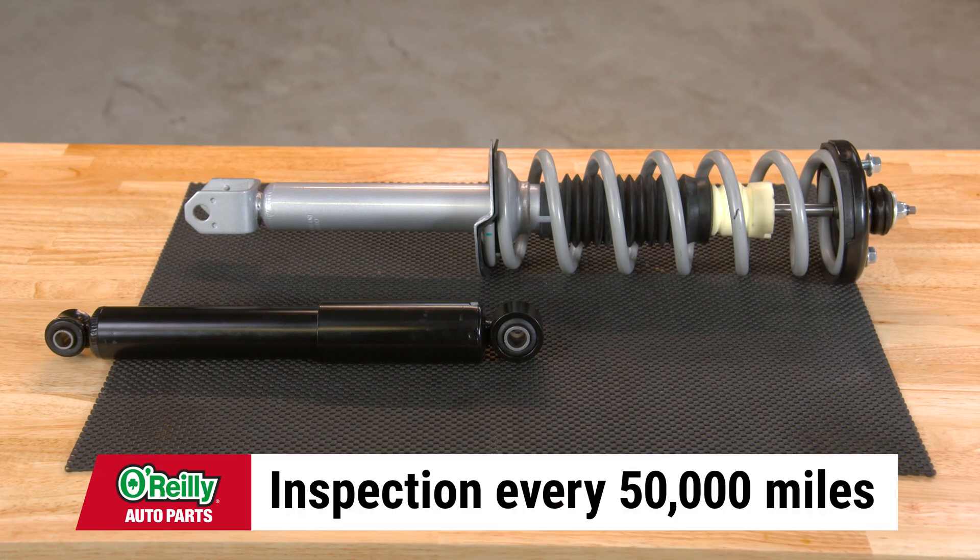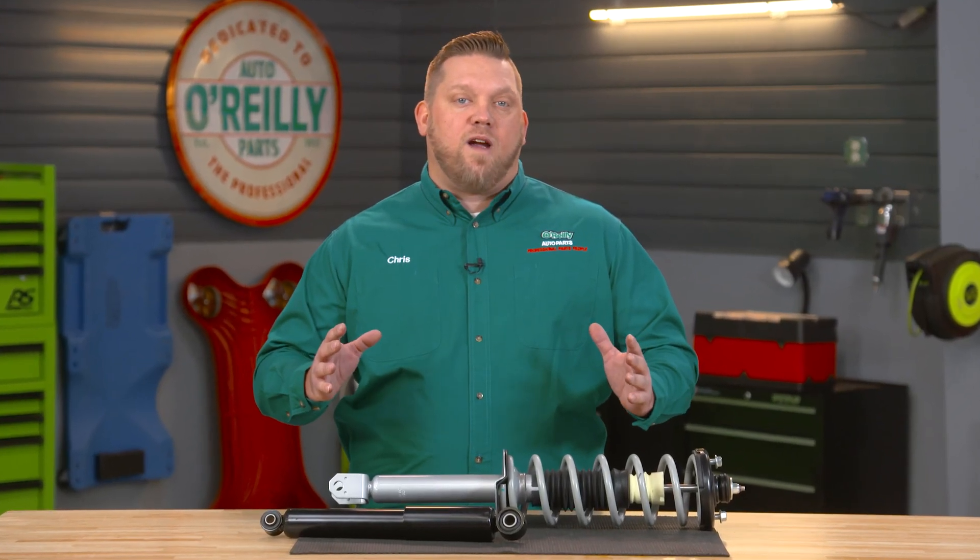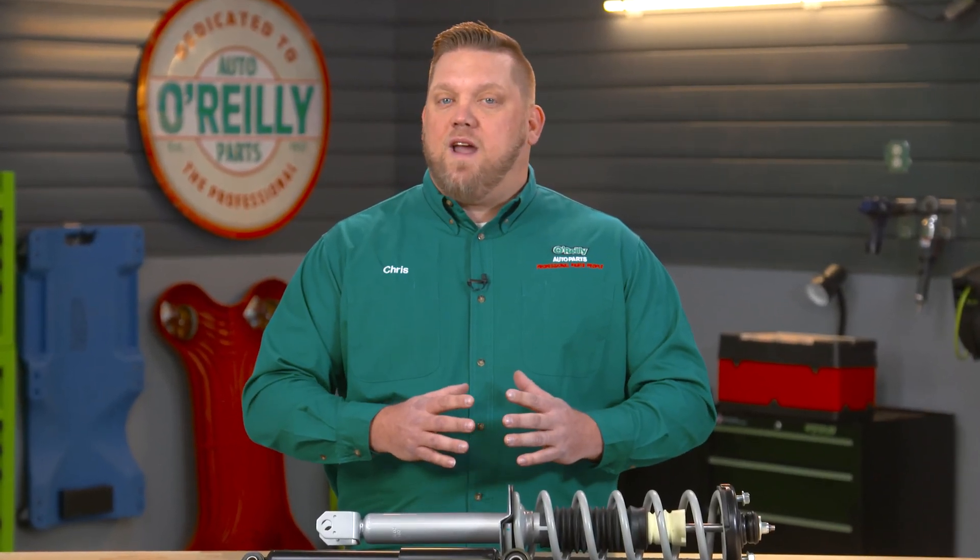It's not a bad idea to have your shocks and struts inspected by a professional technician every 50,000 miles or so, to check for any signs of extreme physical wear or to make sure that you're operating in a way that will keep your vehicle stable and safe on the road.